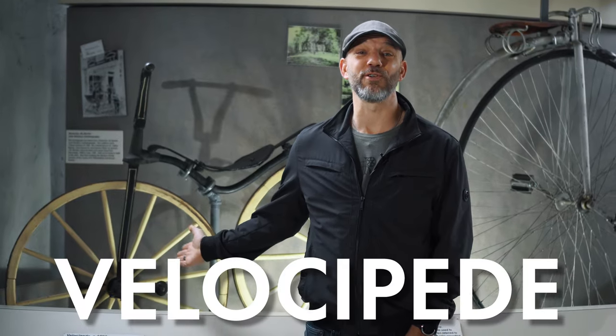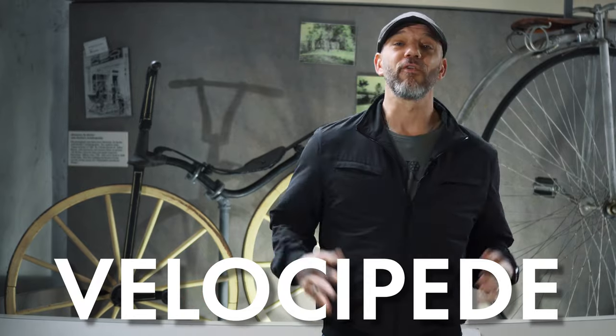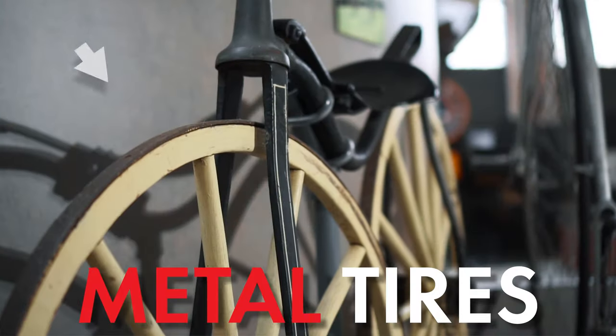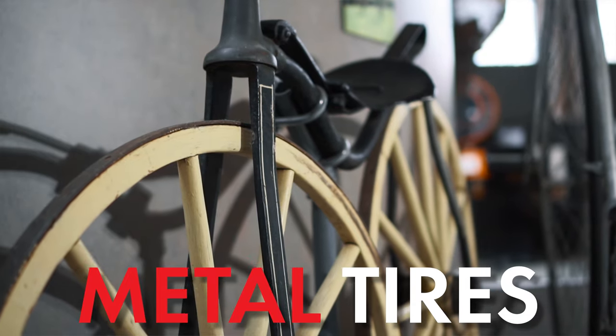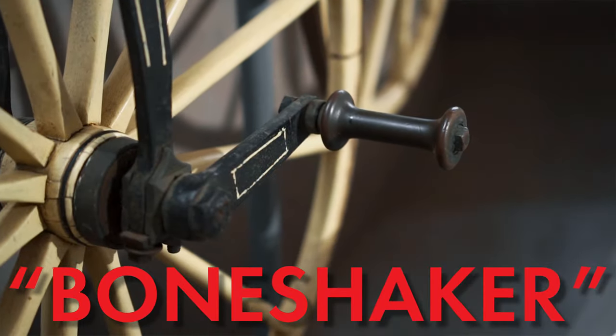This, my friends, is what's known as a velocipede. It was right around the late 19th century — the 1880s. The velocipede is essentially an all-wooden bicycle with metal tires. That's right, metal tires, kind of like a wagon wheel. They were sometimes known as a bone shaker, more than likely because of the way you felt after riding it.